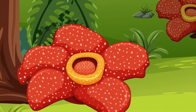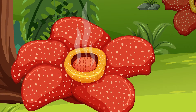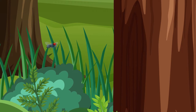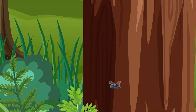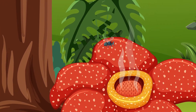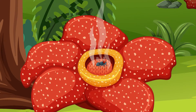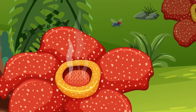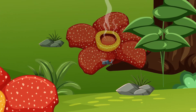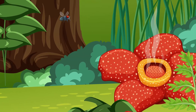This odorous strategy is not to offend your senses, but to attract its best buddies — flies. The powerful stench draws in carrion flies which, thinking they've hit the jackpot with a rotting meal, land on the Rafflesia flowers. As they wander around, disappointed that it's just a tricky flower and not a feast, they inadvertently pick up pollen and deposit it on other Rafflesia flowers in the area, helping the Rafflesia reproduce.